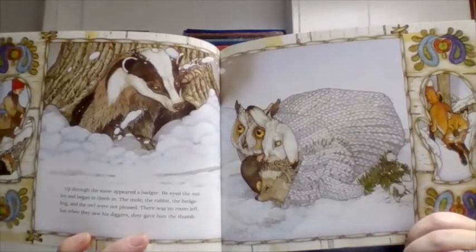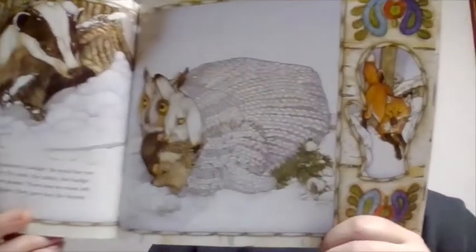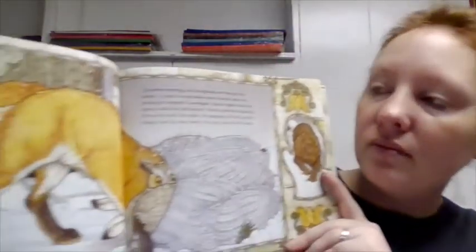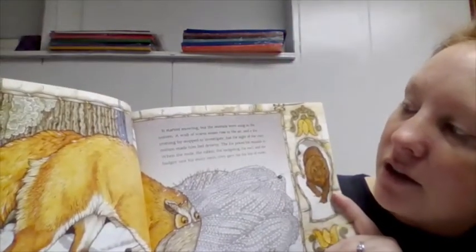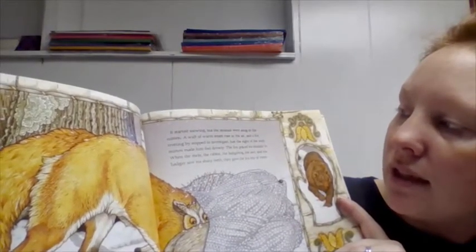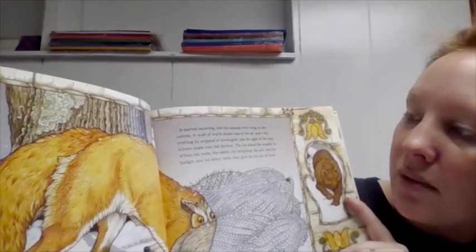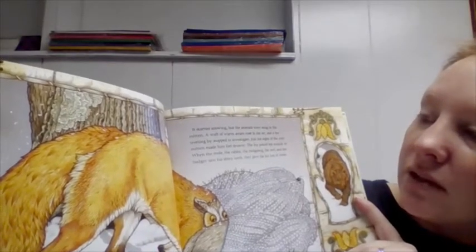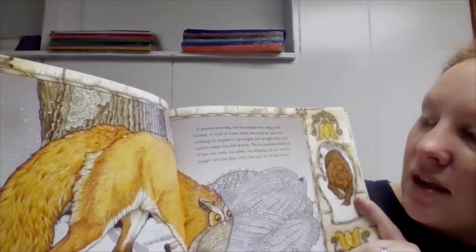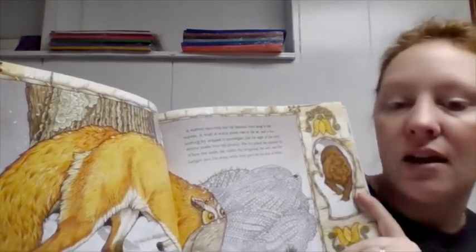So we've got the badger, the owl, the rabbit, the hedgehog, the mole. Oh my goodness, I see another animal peeking through there — I wonder where he's going to fit in. It started snowing but the animals were snug in the mitten. A fox trotting by stopped to investigate. Just the sight of the cozy mitten made him feel drowsy. The fox poked his muzzle in, and when the animals saw his shiny teeth they gave the fox lots of room.